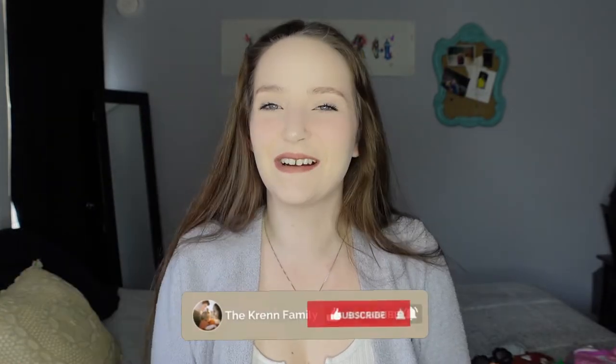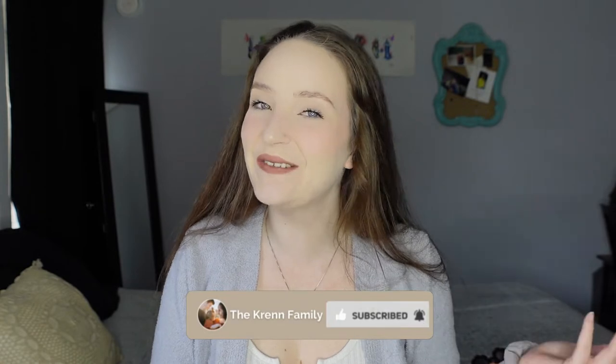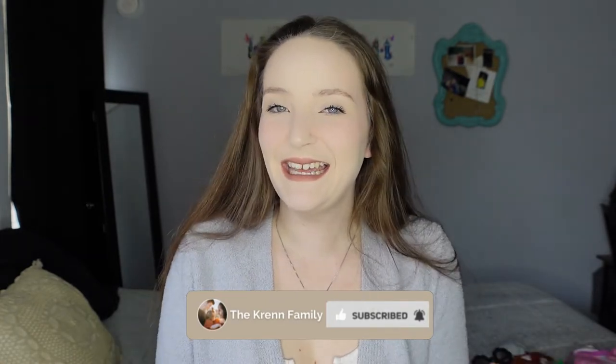Hello everyone, welcome back to our channel, or welcome if you're new here! Today I'm going to be showing you what I got this year for my toddler's Easter basket — all the little goodies I decided to buy my two-year-old — and hopefully give you guys some ideas for yours along the way, so let's just jump right into it.